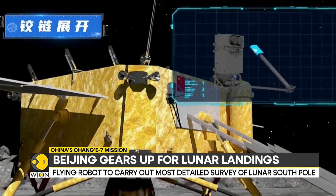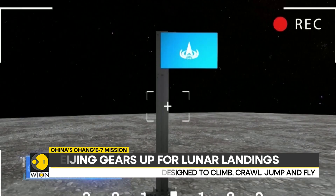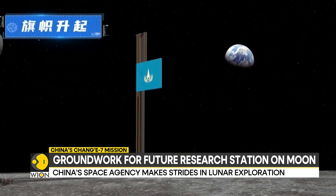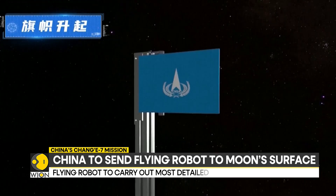crawl, jump, and fly using rocket propulsion, allowing it to explore rugged terrain and deep craters beyond the reach of traditional wheeled rovers. According to the paper, the flying detector can travel dozens of kilometers in a single leap.